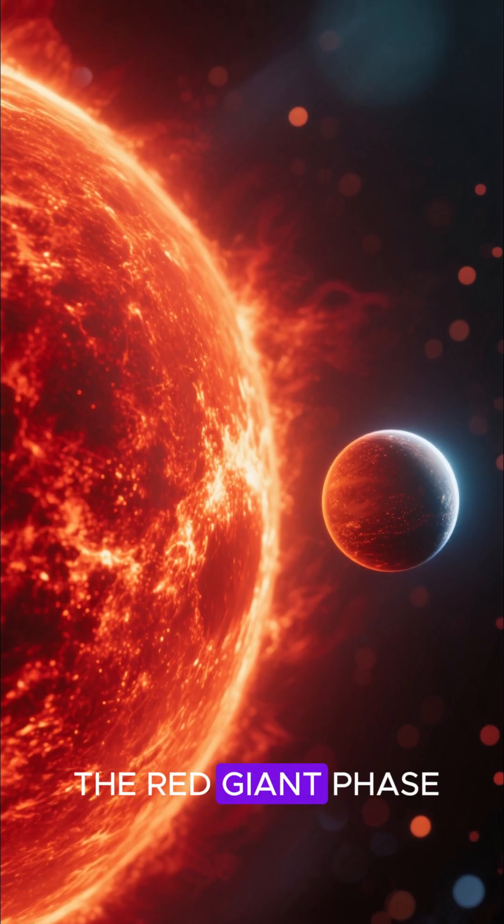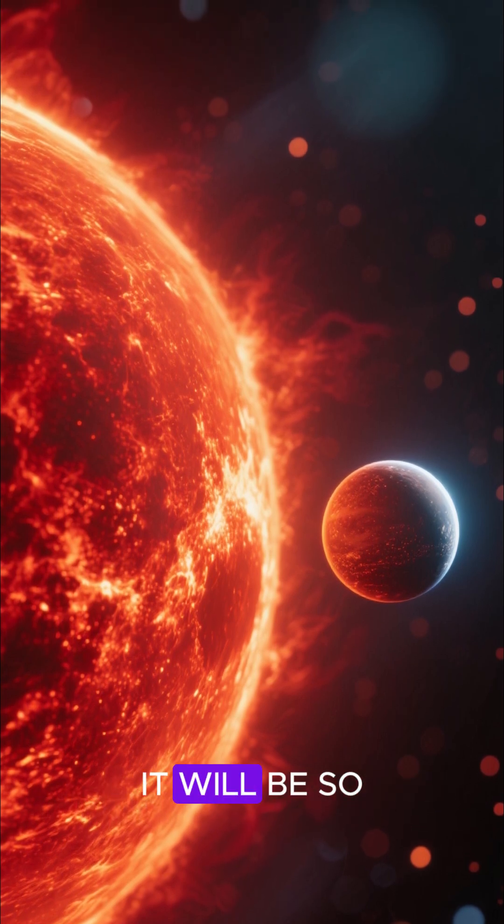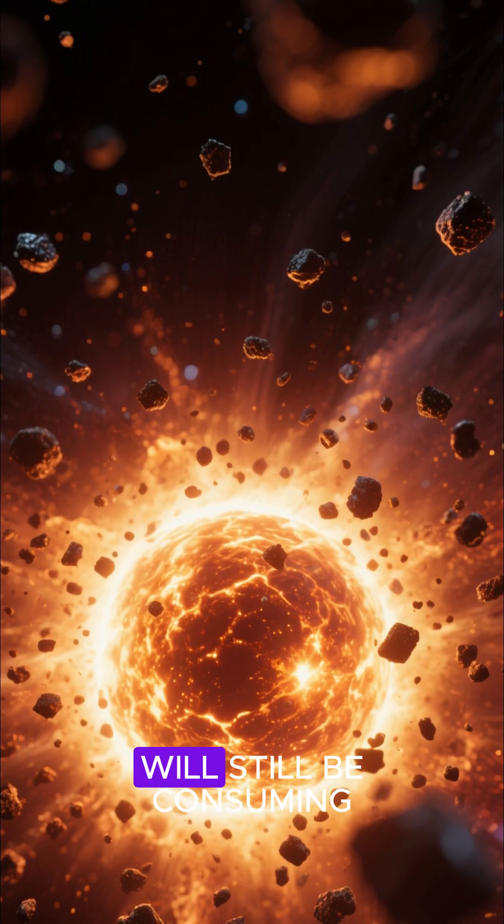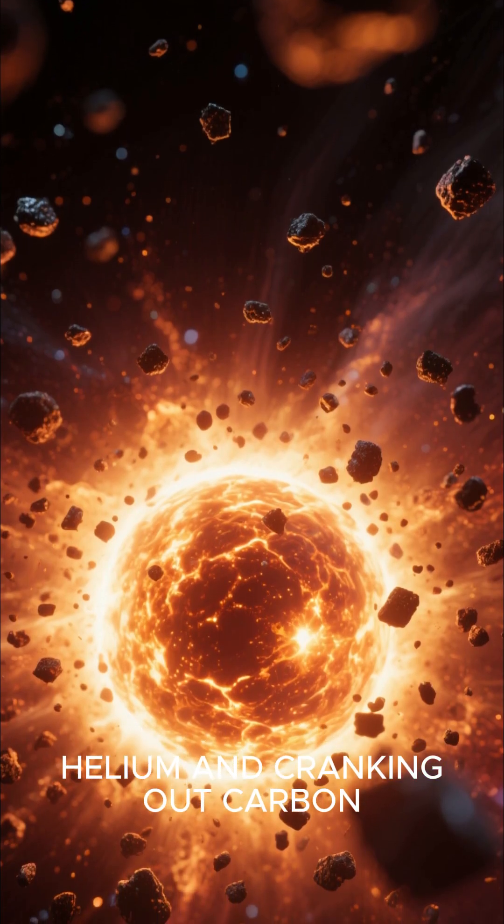When our sun enters the red giant phase of its life in about 5 billion years, it will be so big that Mercury will be completely swallowed. Our red giant sun will still be consuming helium and cranking out carbon.